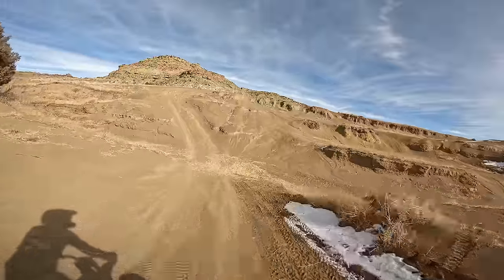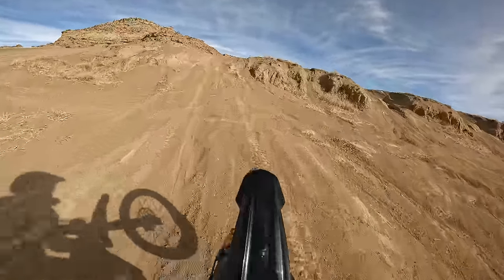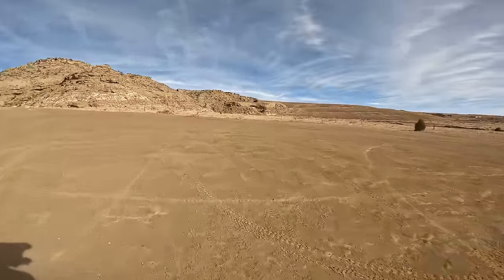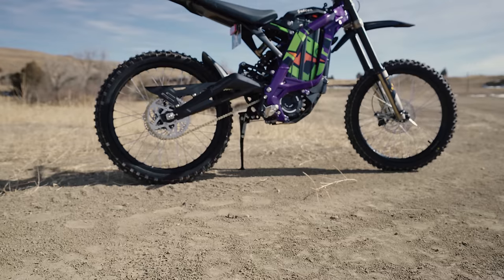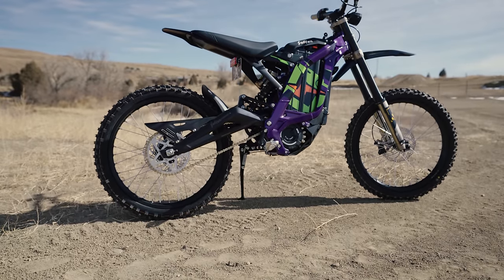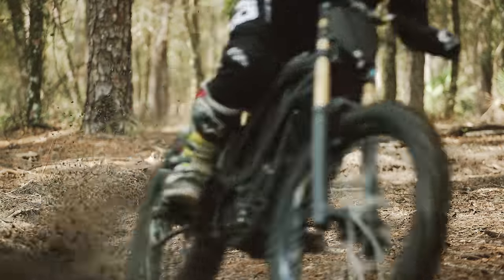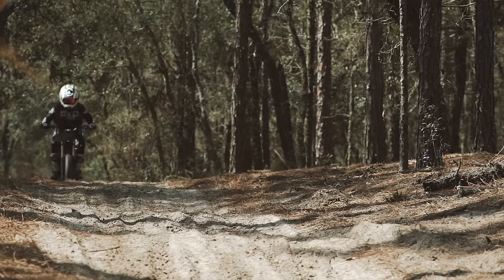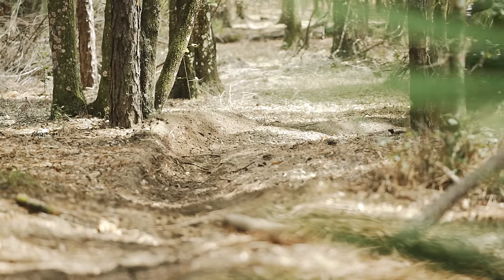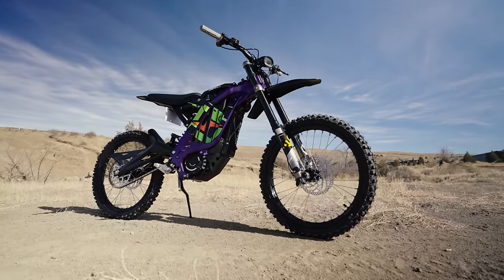I'm just going to play around on it and talk while I'm doing that, because that's probably what the Light B is best at — just playing around. It's a small bike, and without a doubt, even if you're a smaller adult, this is a small bike. Not to say that you can't ride it, but it's definitely a play bike and very under the radar.